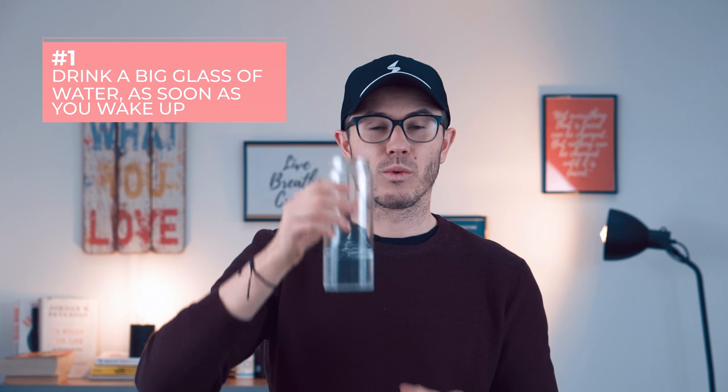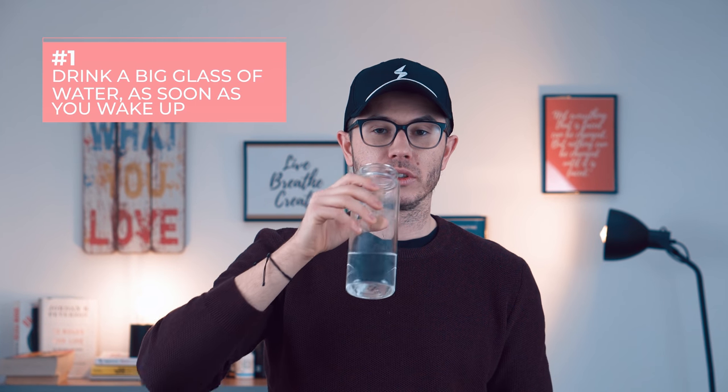The first thing you have to do as soon as you wake up: drink a big glass of water or lemon juice. That's how your body gets the needed water that it loses during the night, and some vital vitamins from drinking the lemon juice.